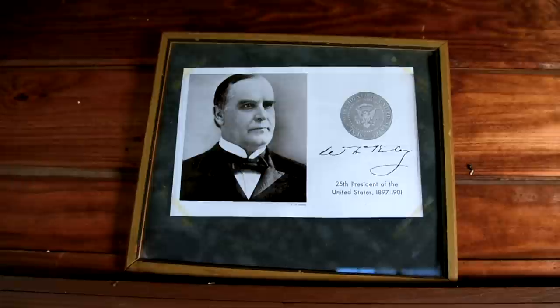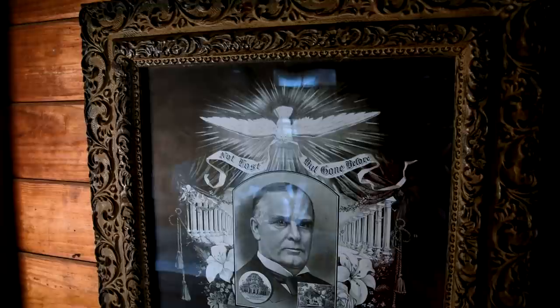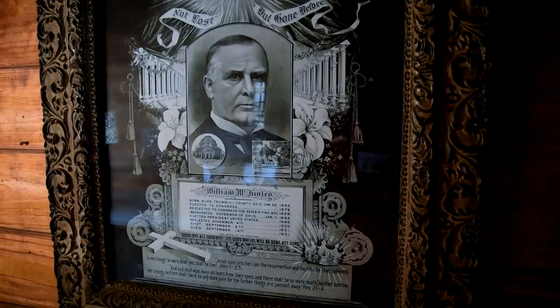Up above the mail window we have a portrait of the president of the time, William McKinley. The oil was found in January of 1901, but unfortunately in September of 1901 William McKinley became the third president assassinated. Right behind me is a picture of what's called a funeral frame or memorial picture.